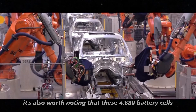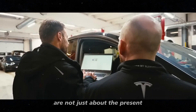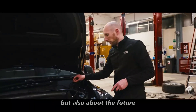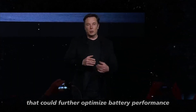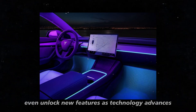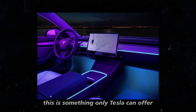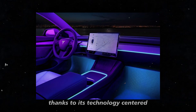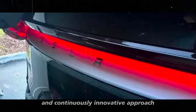It's also worth noting that these 4680 battery cells are not just about the present but also about the future. They are ready to support future software updates that could further optimize battery performance and, who knows, even unlock new features as technology advances. This is something only Tesla can offer thanks to its technology-centered and continuously innovative approach.